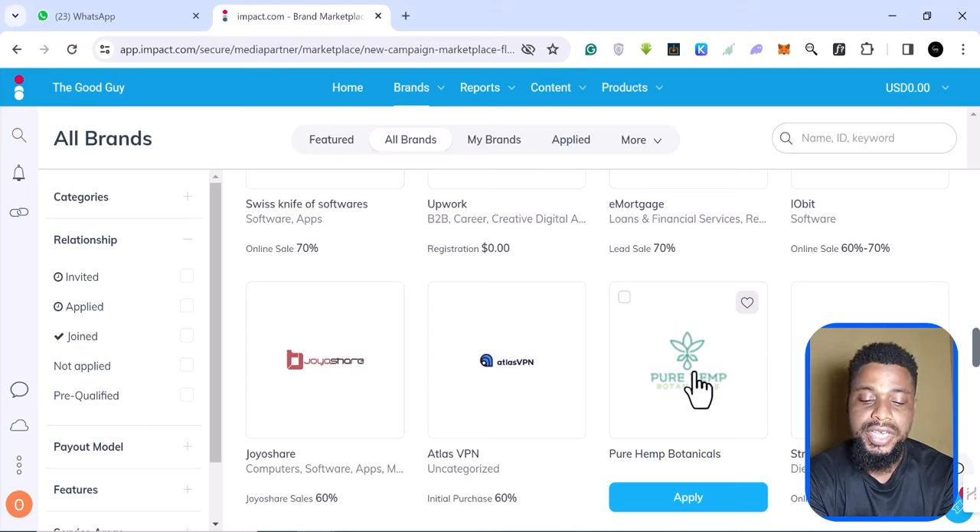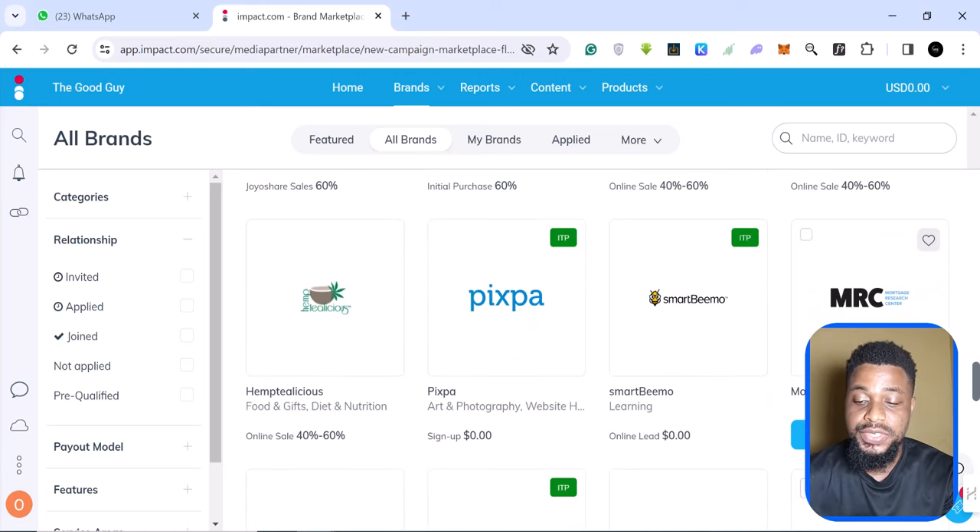This video contains how you register on impact, how you get approval, how you get your link, how you verify your account, how you verify your tax ID, how you set up a payment method, and even how you start generating traffic to your affiliate links. If you've been looking for a comprehensive video about impact.com or affiliate marketing in general, this video is going to cover all of that.